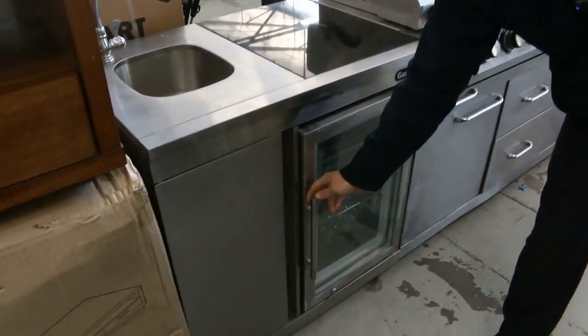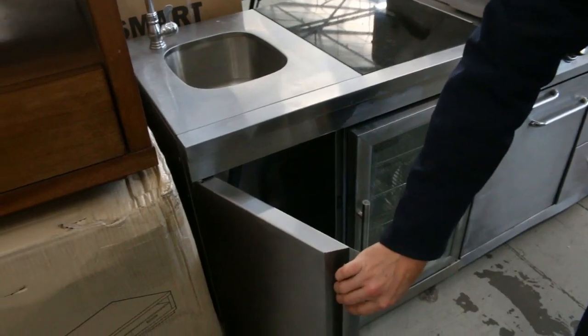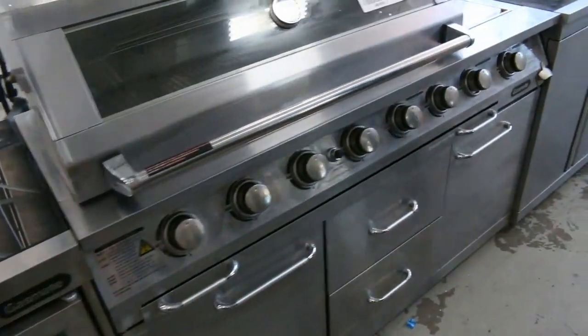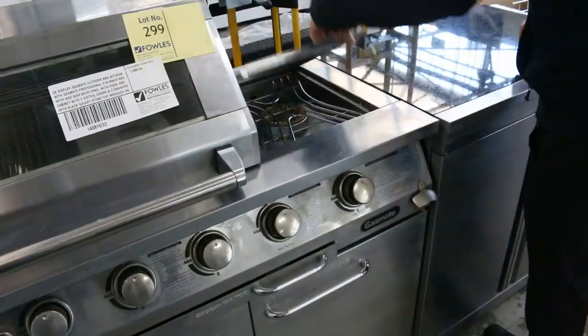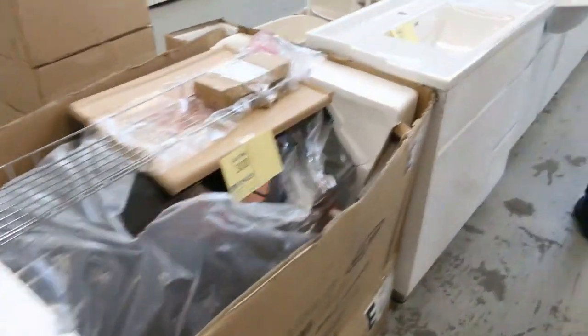Have a look at this — it's got the kitchen sink and fridge module. Fantastic, that is so nice. It's going to get a gas bottle in that cupboard as well. Beautiful big system there, with a side burner and stone tops as well. Really nice looking unit, that one.